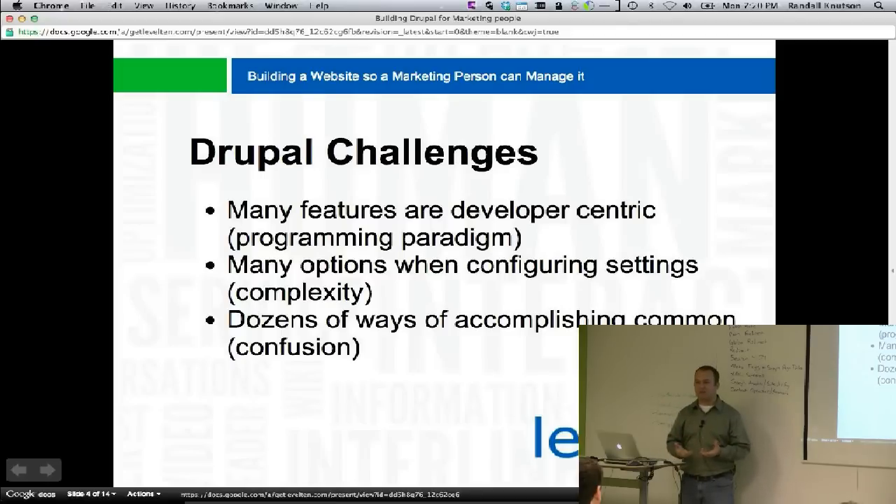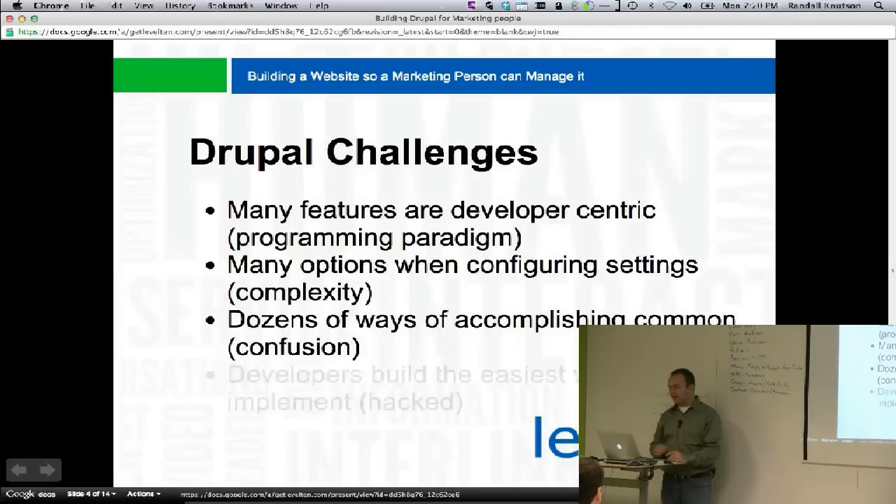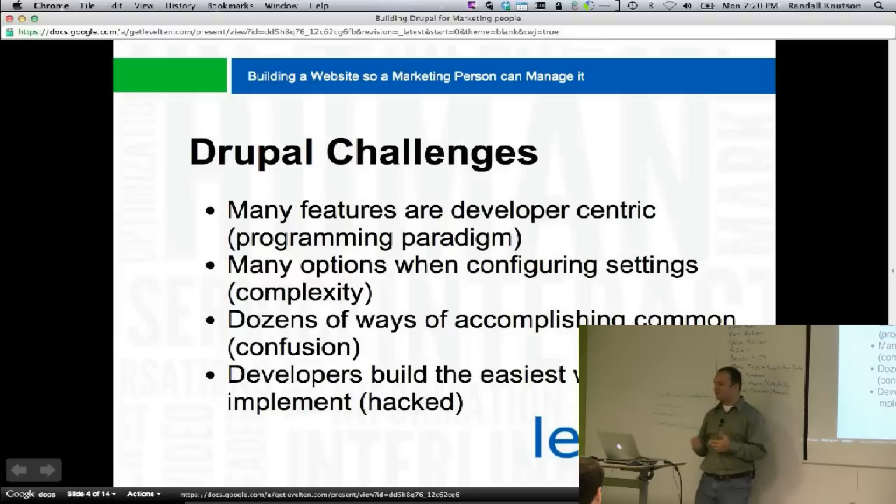There are dozens of ways of accomplishing the same task. How many ways could there possibly be to put a block on a page? There's also a dozen ways to create pages — you can create a panel page, a view page, make a node, or a custom thing. Developers tend to build the easiest way to implement things, and often this ends up with very hacky solutions that get worse and worse over time.